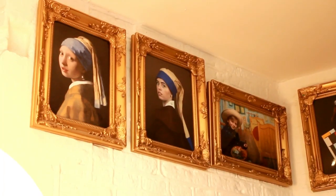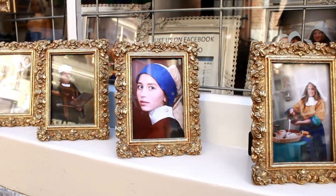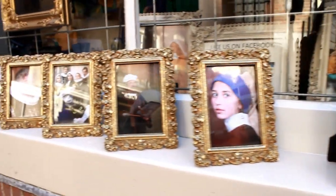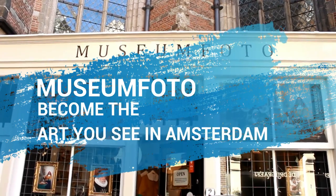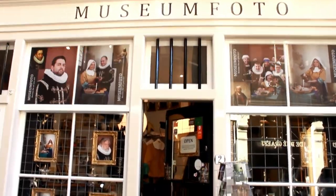Once upon a time only the aristocrats had their portraits painted, and now thanks to Museumphoto you can become the art you see in Amsterdam. In just 10 minutes you can become a Dutch masterpiece and have an incredible souvenir of your visit.